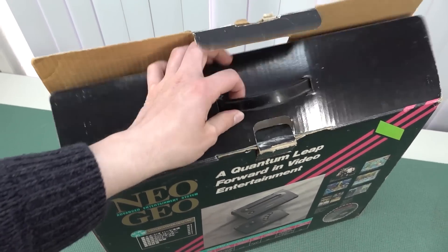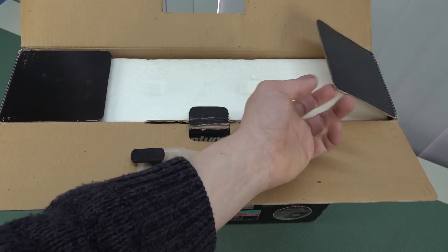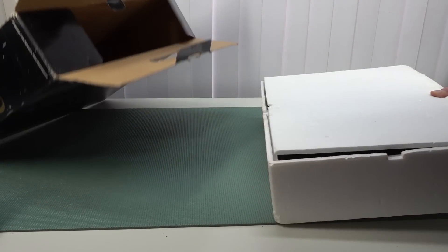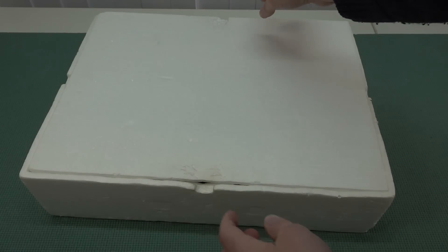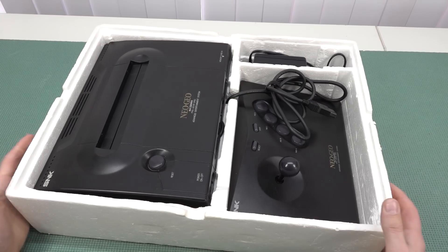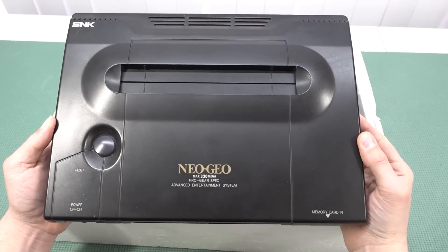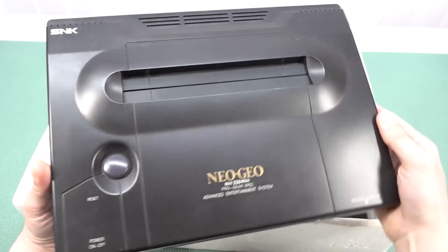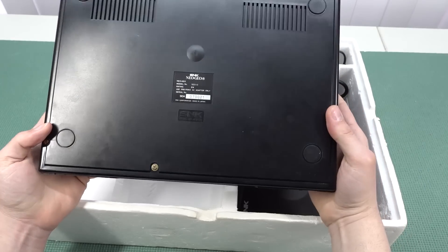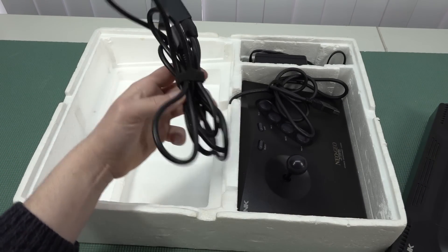Inside we have all the styrofoam and everything is in good condition. In today's video I just want to share this unboxing experience when it comes to the Neo Geo AES — how was it back in the day getting to you? Looking at the overall quality of the styrofoam it seems to be in very nice condition. The quality of the Neo Geo system itself seems to not have a lot of scratches, though it will need a good clean because I do see some wear and tear and some dust. It comes including one controller.